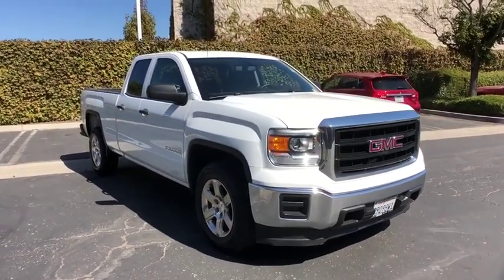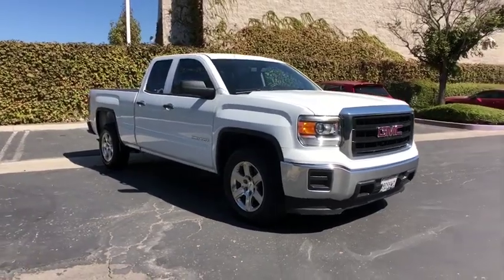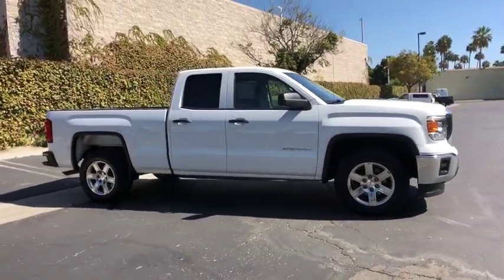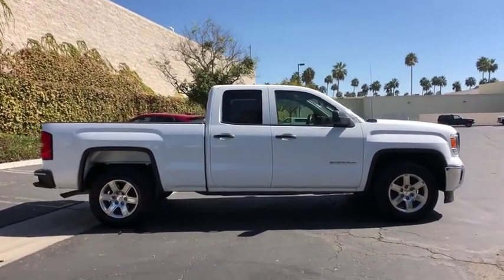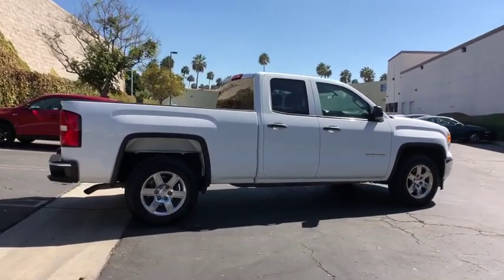Take a ride in the 2015 GMC Sierra 1500. The Sierra 1500 offers a five-star frontal and side crash test rating, and a combination of mechanics and aerodynamics that give it better conventional V8 fuel economy than any competitor.